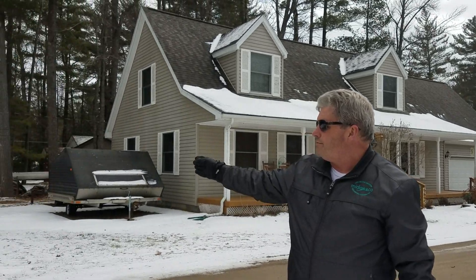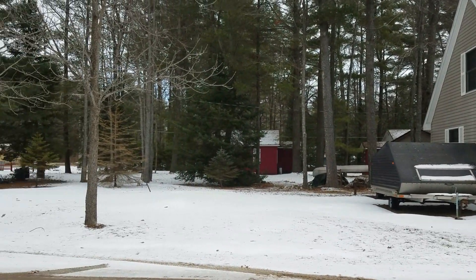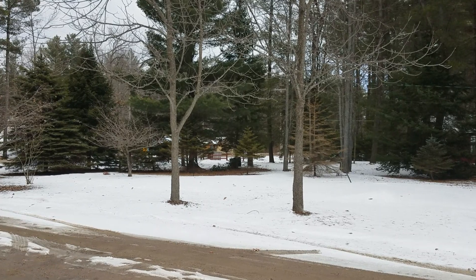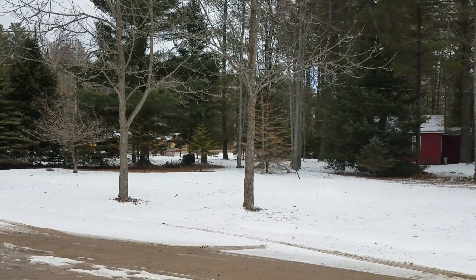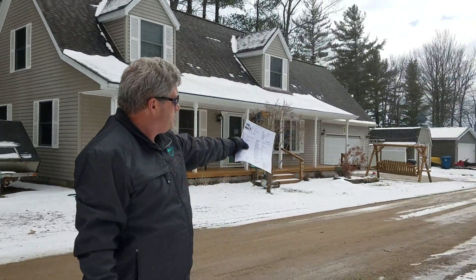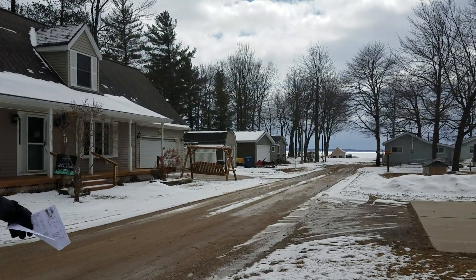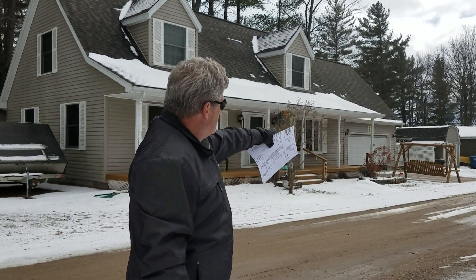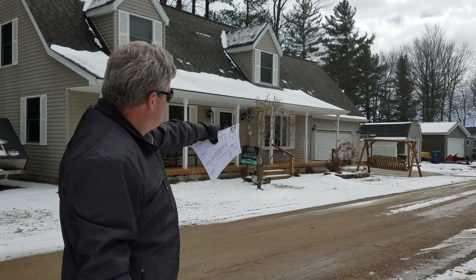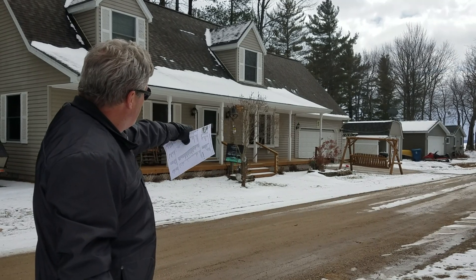Included is this vacant lot right here where you get plenty of parking for your guests or any trailers or toys. Heading down this way is a road-end access that you have access to. This shed over here to the right is included — the barn-style one with the attached two-car garage.